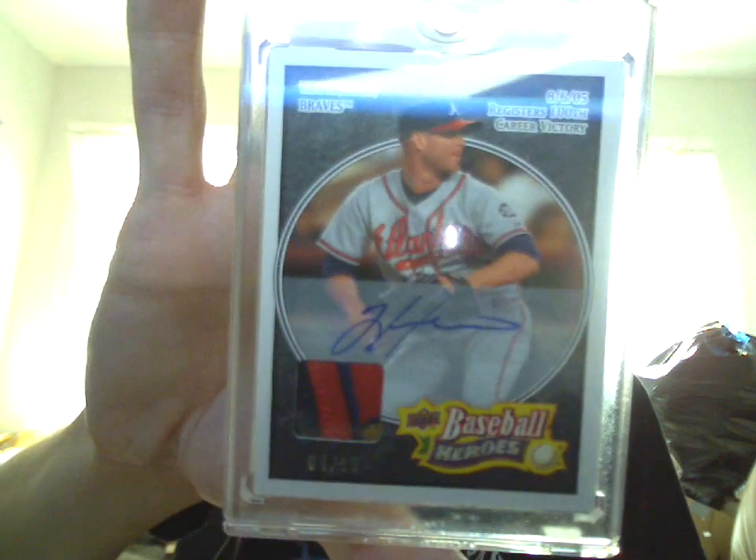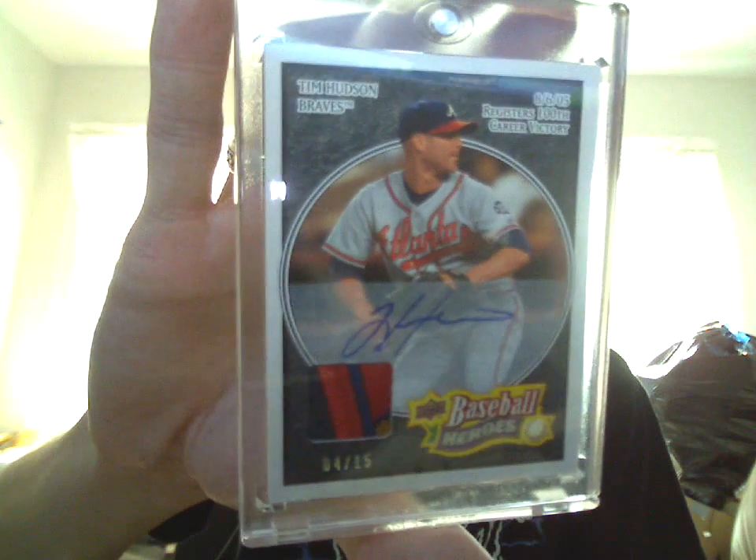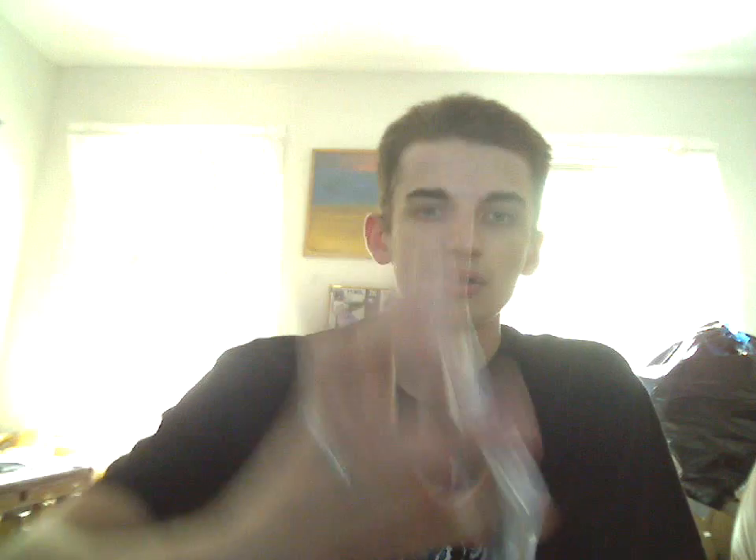Tim Hudson autograph, three-color patch — one, two, three, four, five-break patch — numbered 4/15. The seller was excellent with the shipping, sent this in a magnetic case like this. So that is an awesome PC add.